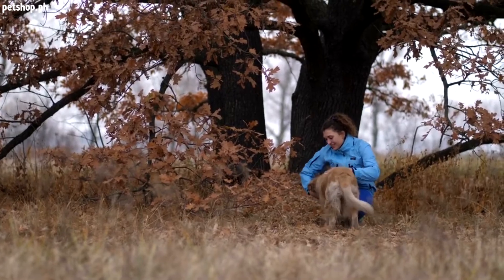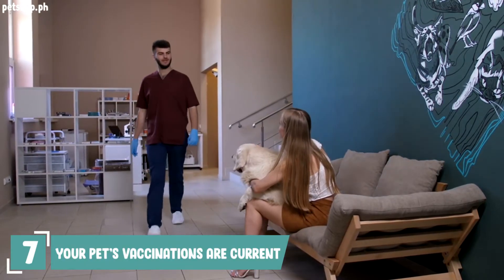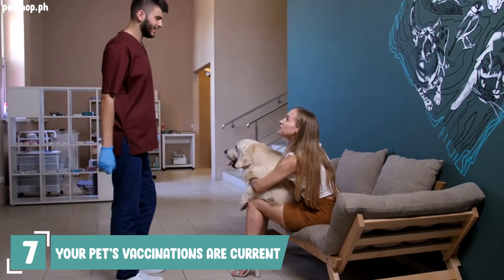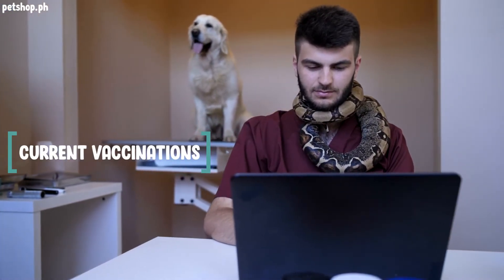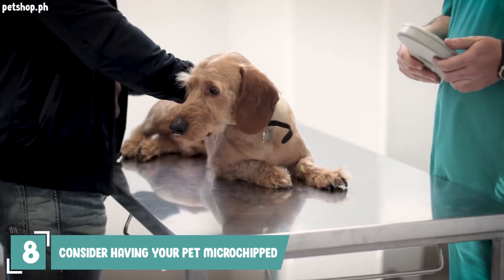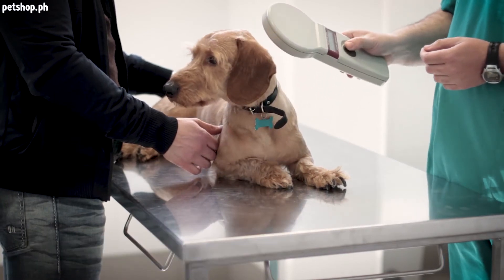Number seven: make sure that your pets' vaccinations are current and that all dogs and cats are wearing collars with securely fastened, up-to-date identification. Many pet shelters require proof of current vaccinations to reduce the spread of disease. Number eight: consider having your pet microchipped by your veterinarian.